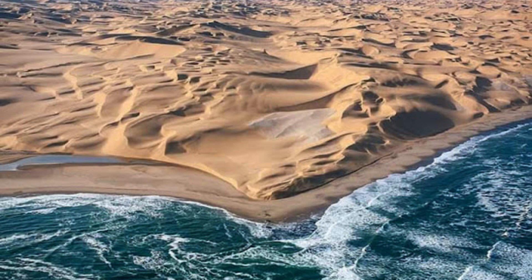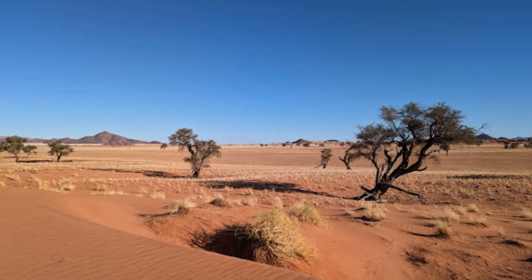The most famous of these dunes is Dune 45, a popular spot for visitors to climb and witness awe-inspiring sunrises and sunsets over the vast desert expanse.